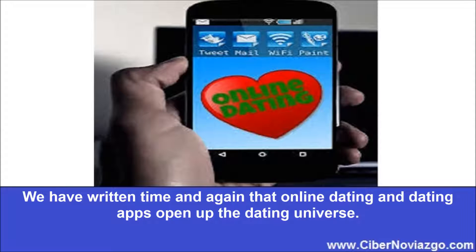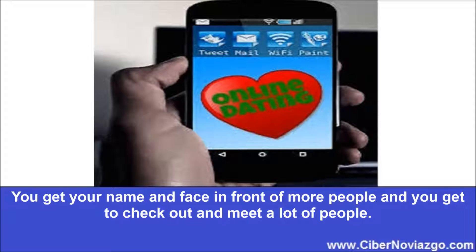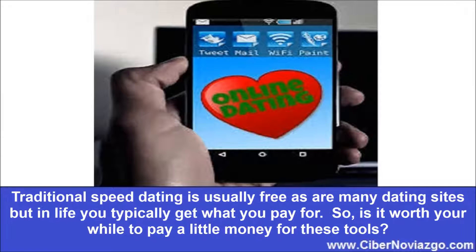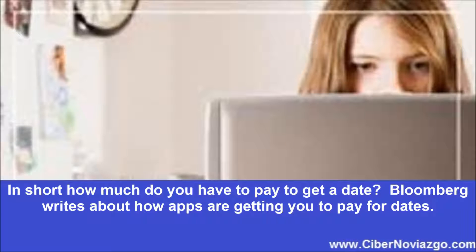How much do you have to pay to get a date? We have written time and again that online dating and dating apps open up the dating universe. You get your name and face in front of more people and you get to check out and meet a lot of people. The speed dating aspect of online dating sites and dating apps is a big part of why they are so popular. Traditional speed dating is usually free, as are many dating sites, but in life you typically get what you pay for. So is it worth your while to pay a little money for these tools? In short, how much do you have to pay to get a date?